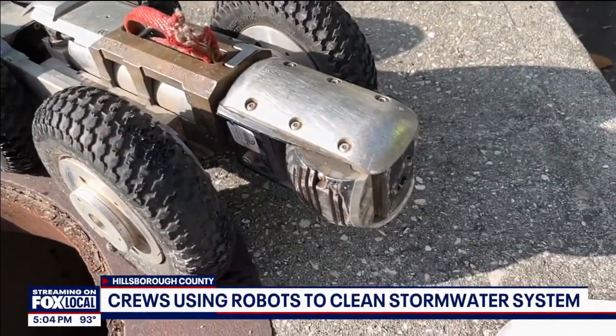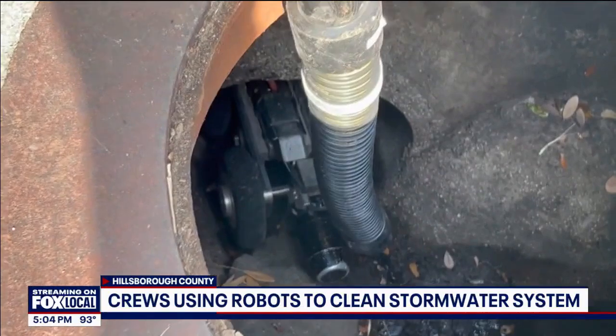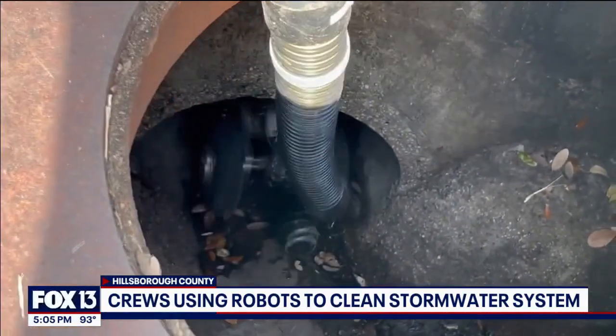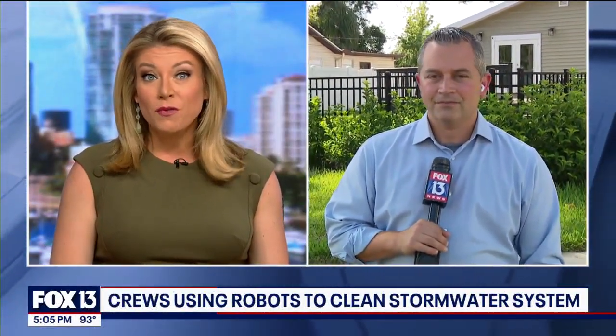It's a high-tech way to clear clogs out of drainage pipes. Hillsborough County crews are using small robots to help them identify problem areas in their stormwater system. FOX 13's Erin Mesmer is live in Tampa, and crews have a lot of work to do with hurricane season just four days away.